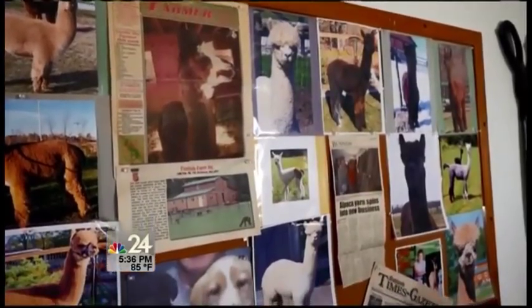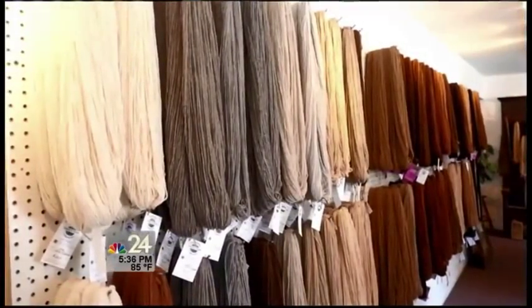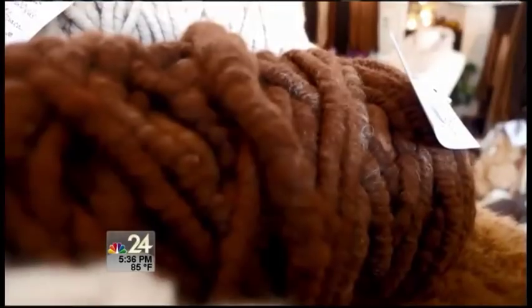Owner Cindy Jarvie has a couple herds of alpacas. We raise the fleece, we harvest it once a year, and then it's processed at a United States mill in Pennsylvania. She wanted to bring a different kind of agriculture to the area — you raise fleece and you're not a grain farmer, but yet you get the agricultural benefits.